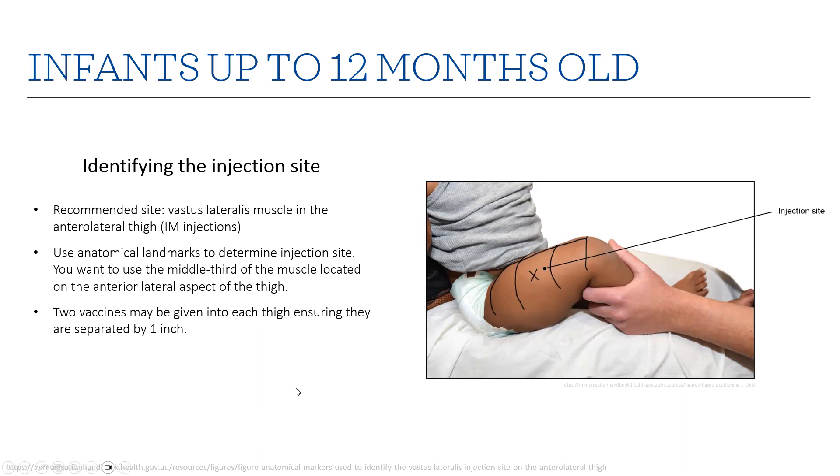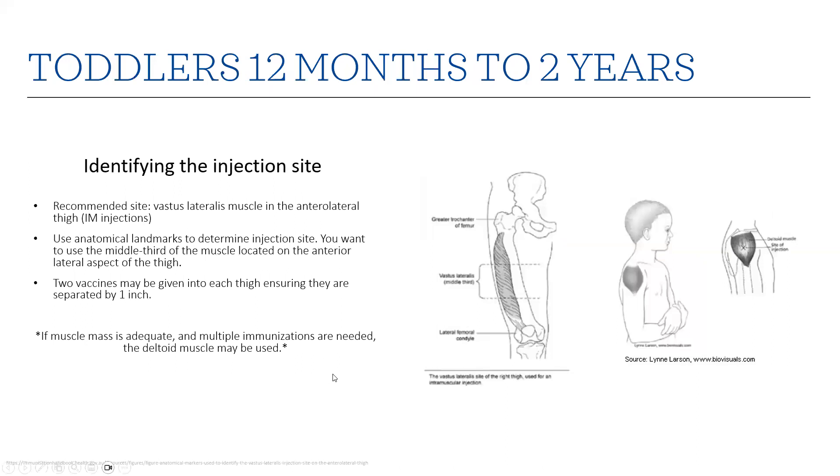For infants up to 12 months old, the recommended IM injection site is the vastus lateralis muscle. Use anatomical landmarks to determine the injection site — use the middle third of the muscle located on the anterior lateral aspect of the thigh. Make sure injections are one inch apart if you need to give more than one. For toddlers 12 months to two years, the recommended site is again the thigh, specifically the middle third of that muscle, also separated by one inch. If their muscle mass is adequate and you need to give five or six immunizations, you can use the deltoid muscle, but make sure they have enough muscle mass there.